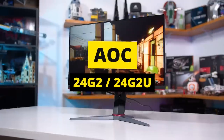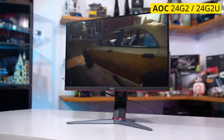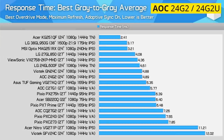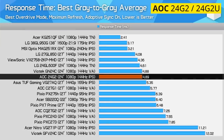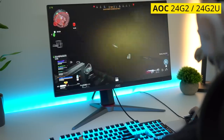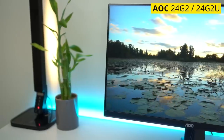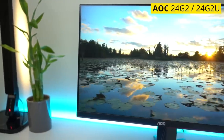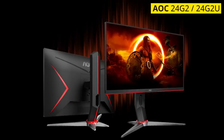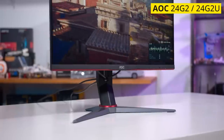Second is the AOC 24G2 and 24G2U, a great budget-friendly gaming monitor. If you have a budget of around $200, a high refresh rate monitor with a decent IPS panel is within reach, and we believe it could be a top gaming monitor for many people. Both models are 24-inch monitors with a resolution of 1920x1080, also known as 1080p.